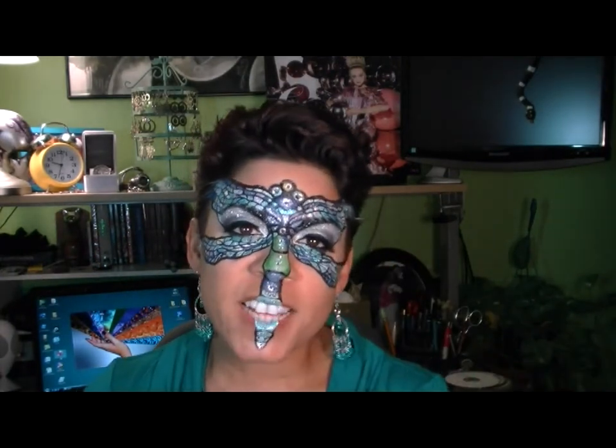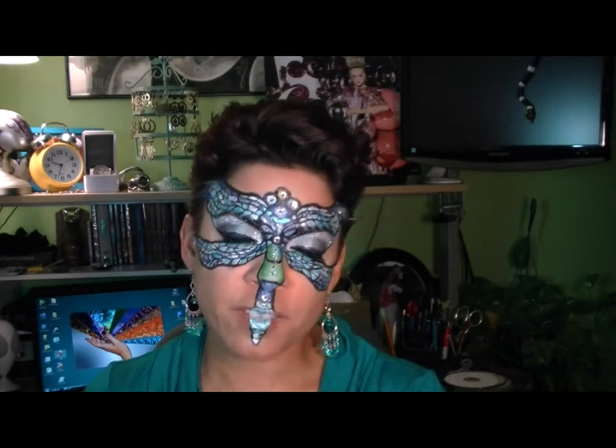Hi, everybody! Thanks for stopping by Degrees of Shining. Tonight's look is actually inspired by a Louis Comfort Tiffany lamp, stained glass, and this is my dramatic stained glass dragonfly mask.